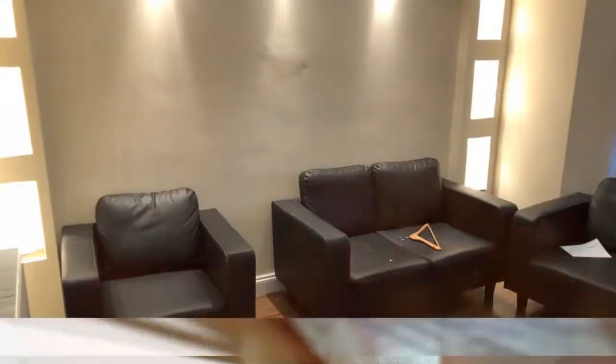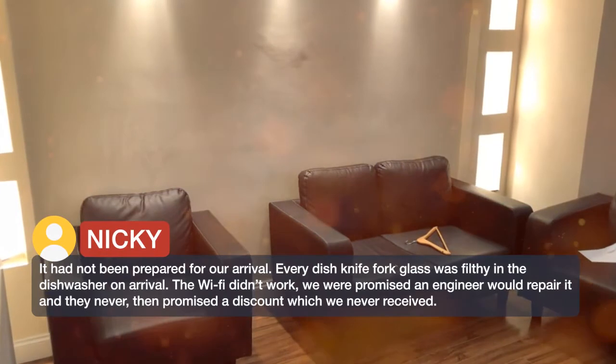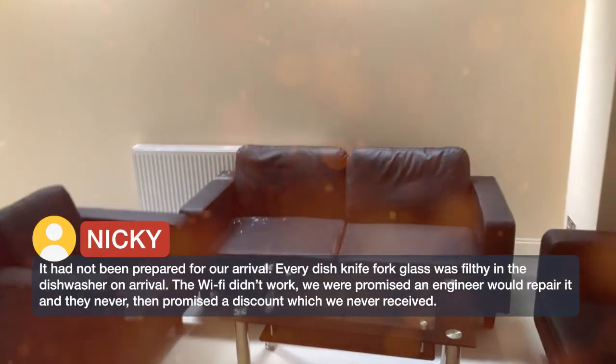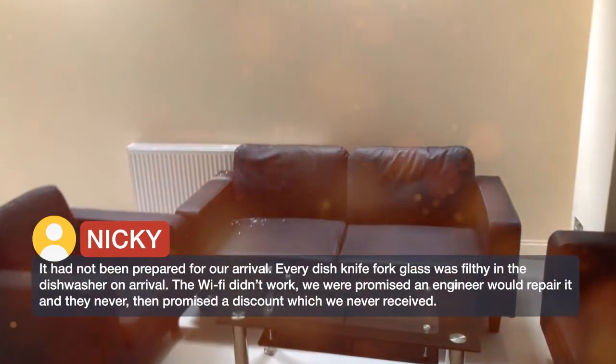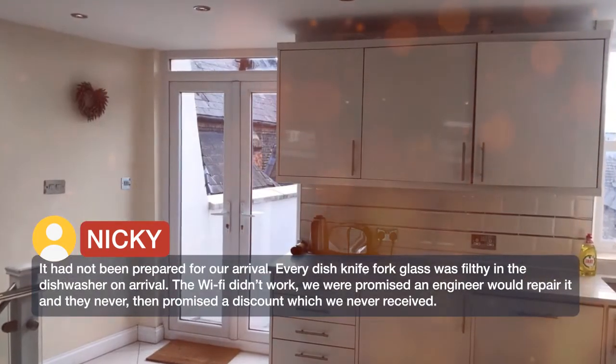It had not been prepared for our arrival. Every dish, knife, fork and glass was filthy in the dishwasher on arrival. The WiFi didn't work — we were promised an engineer would repair it and they never came, then promised a discount which we never received.